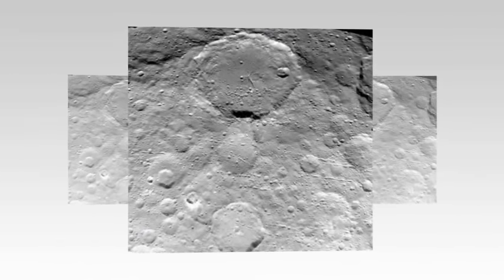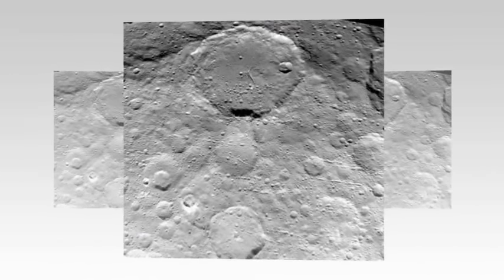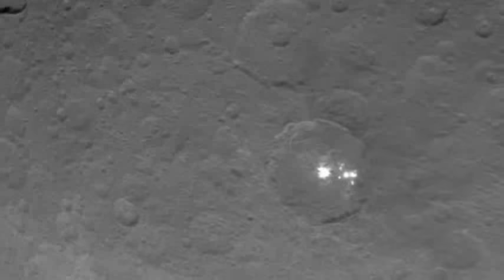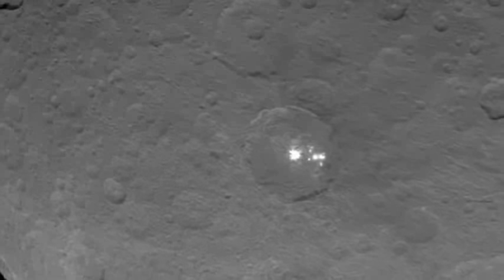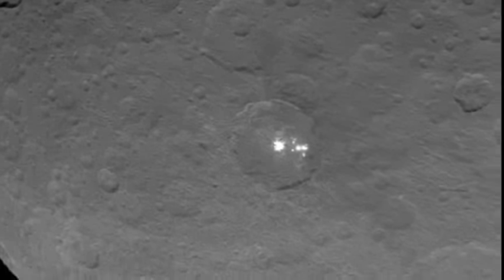This image was taken by the Dawn spacecraft on 23rd May from a distance of 3,200 miles (5,100 kilometers). The resolution is around 1,600 feet (480 meters) per pixel, the best ever of the dwarf planet so far.